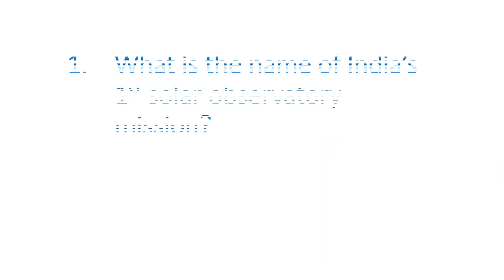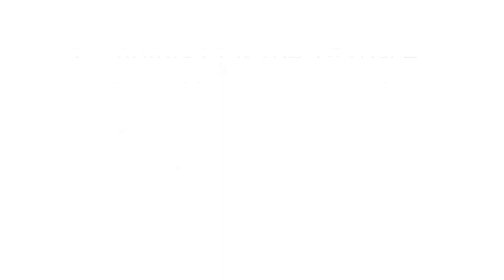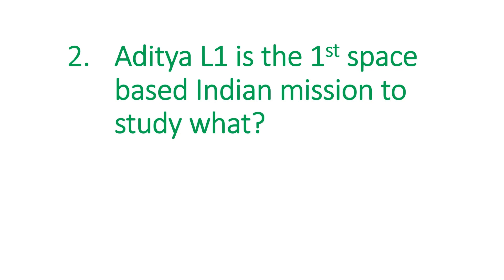The first question is: what is the name of India's first solar observatory mission? The answer is Aditya L1. The next question is: Aditya L1 is the first space-based Indian mission to study what? The answer is the Sun.